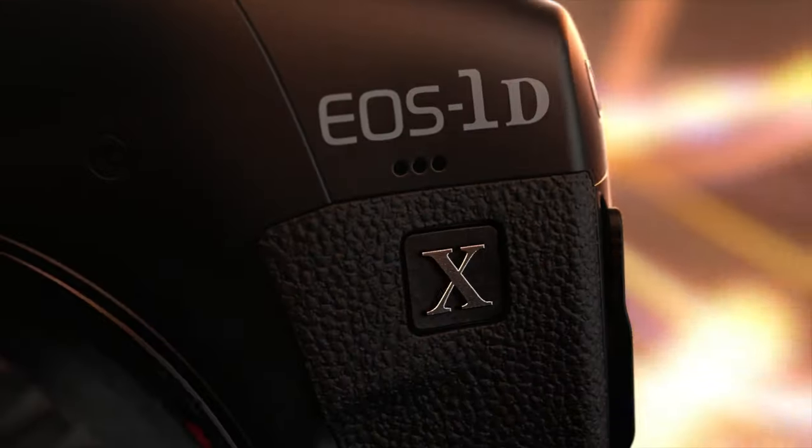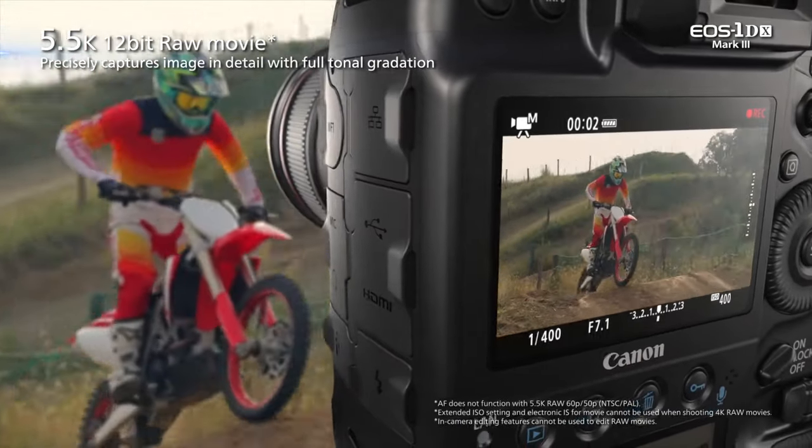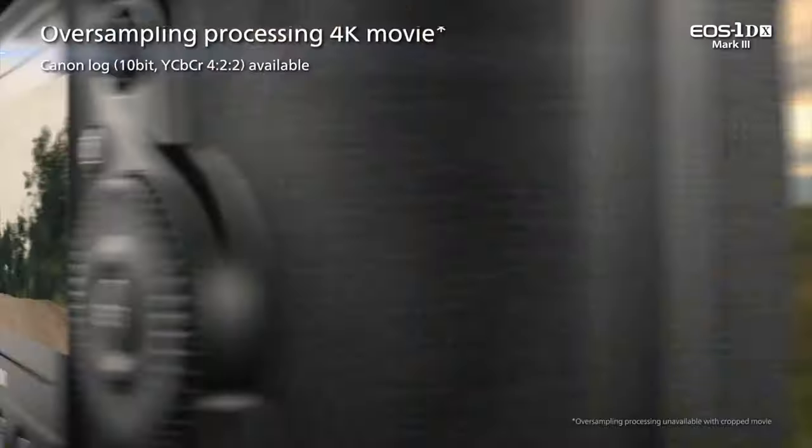The 1DX Mark III has so many shooting modes — too many to list right now — but the headlines are that it shoots up to 5.5K internally in 12-bit RAW up to 60 frames per second. That's huge. It's going to use the Canon Cinema RAW Lite codec from the C200, which has a data rate of up to 2,600 megabits per second. But great if you need it. Personally, the option I prefer would be the 4K 10-bit 4:2:2 log recording, which uses the H.265 codec at a data rate of around 340 megabits per second, and if you want a full fat version, it will do 1,000 megabits per second in all-intra mode.